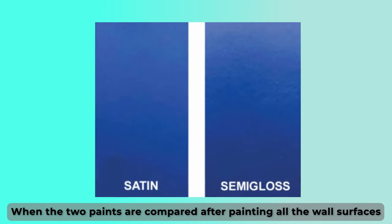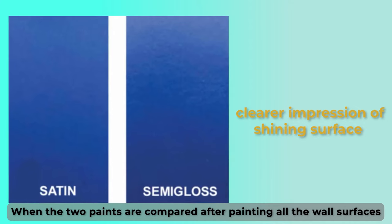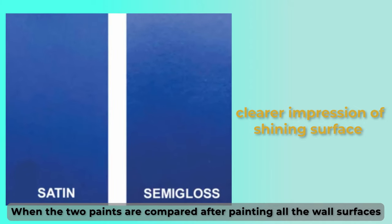When the two paints are compared after painting all the wall surfaces, the semi-gloss paint gives a clearer impression of the shining surface, more so than the satin paint.